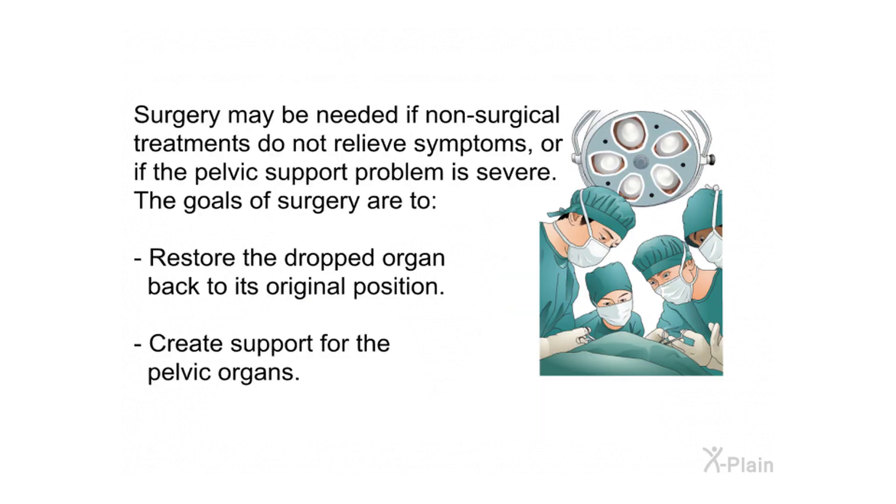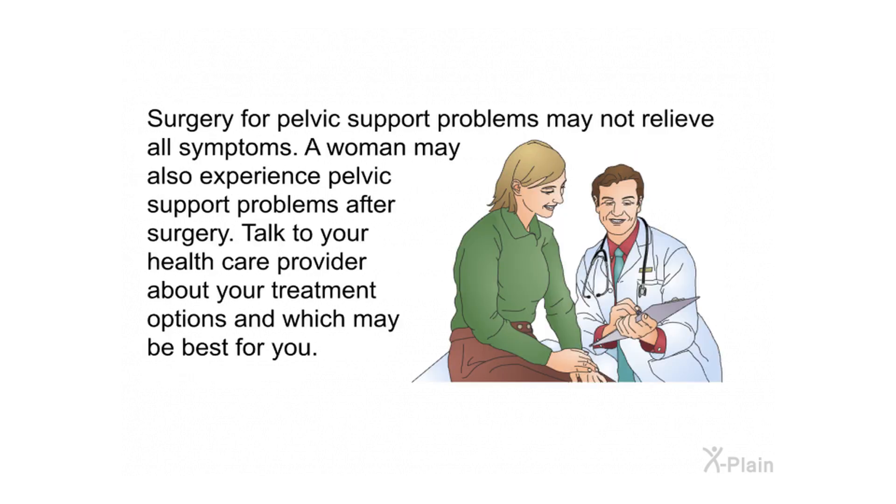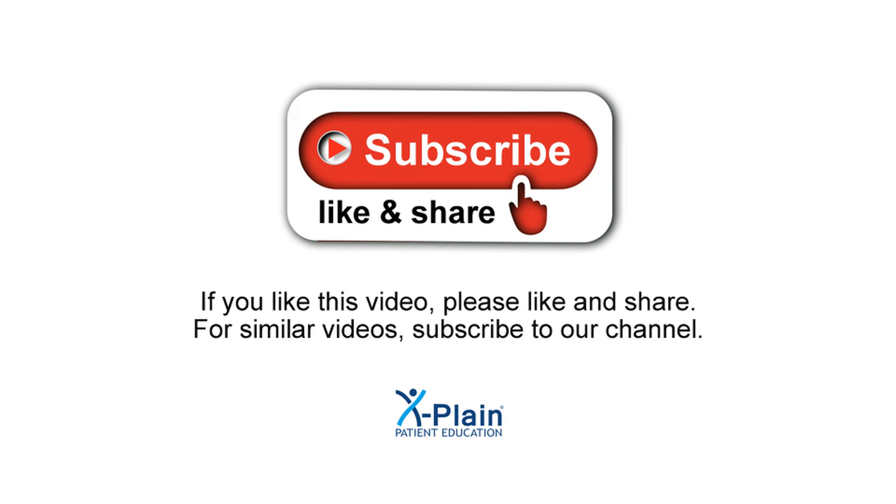Surgery may be needed if non-surgical treatments do not relieve symptoms or if the pelvic support problem is severe. The goals of surgery are to restore the dropped organ back to its original position and create support for the pelvic organs. However, surgery may not relieve all symptoms, and a woman may also experience pelvic support problems after surgery. Talk to your health care provider about your treatment options and which may be best for you.